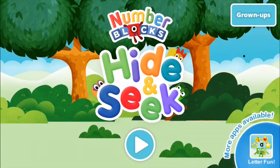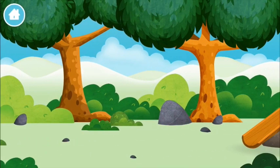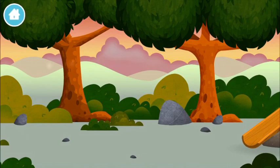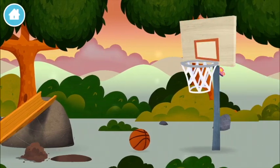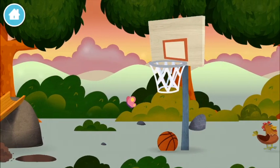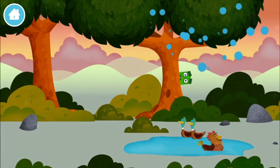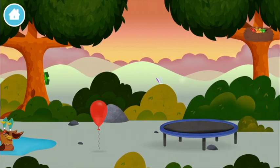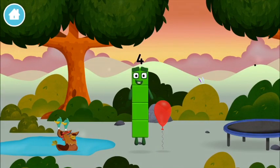Welcome to Number Blocks hide and seek! Can you find all of the number blocks? Let's go! The number blocks are hiding — can you help find them? A basketball! A chicken! You found one!